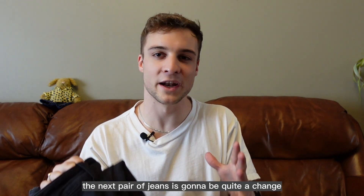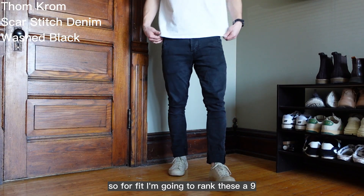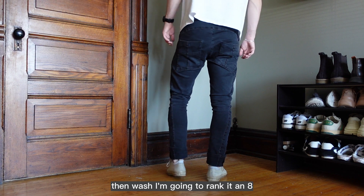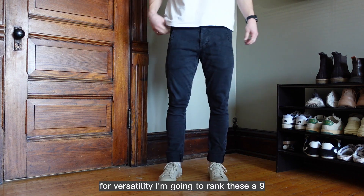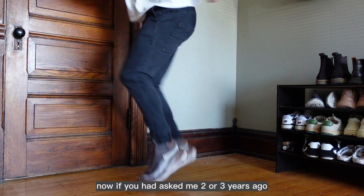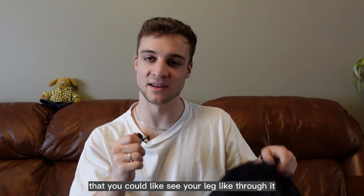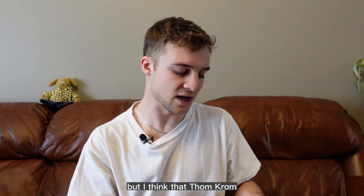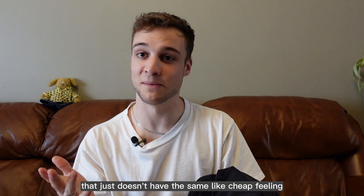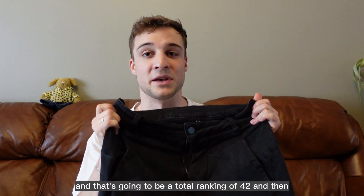The next pair of jeans is going to be quite a change from the previous ones — these are a pair of Thom Krom skinny jeans. For fit I'm going to rank these a 9; they're a skinny leg but I find it very flattering. For wash I'm going to rank it an 8 — I think it's really nice and very subtle. For versatility I'm going to rank these a 9; I can wear skinny jeans with pretty much anything. I used to not be a big fan of stretch denim because it was so thin you could see your leg through it, but Thom Krom uses a thicker fabric that doesn't have that cheap feeling and it's so comfortable. Durability I'm going to give these a 6. That's a total ranking of 42.